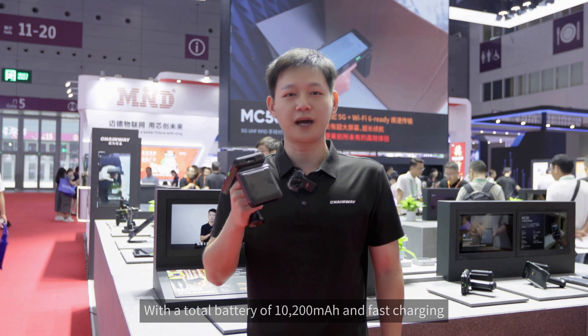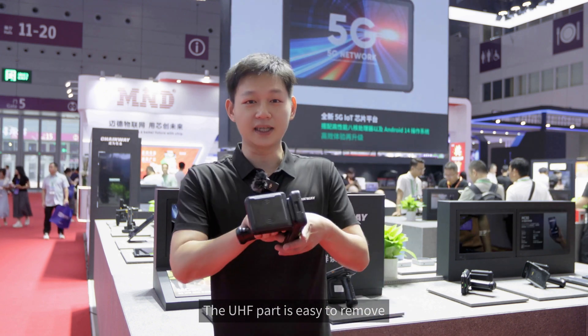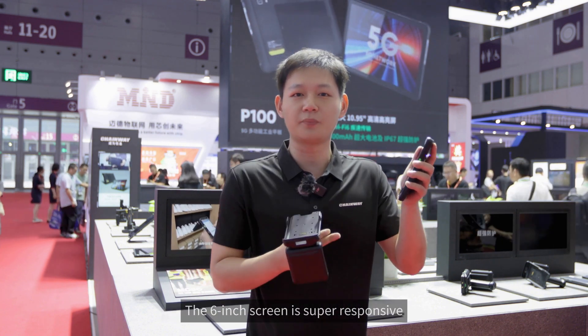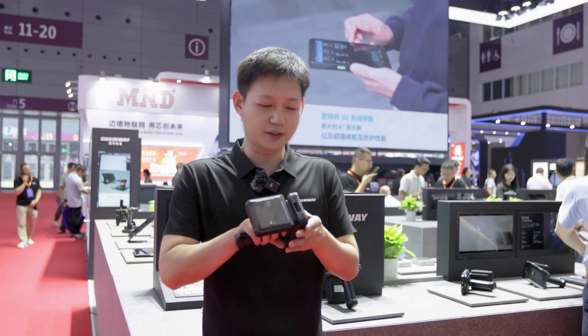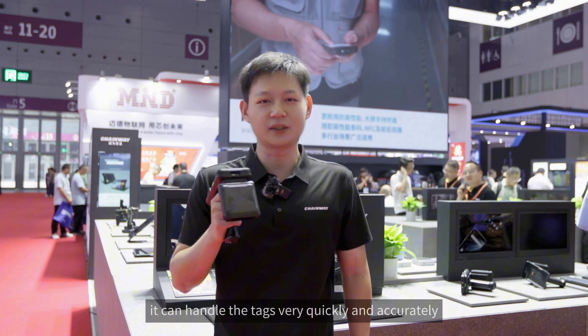With a total battery of 10,200 mAh and fast charging, you can use it all day without worrying about running out of power. The UHF part is easy to remove, turning it into a lightweight mobile computer adaptable to various scenarios. The 6-inch screen is super responsive, and it works perfectly whether you're wearing gloves or have wet hands. Most importantly, it features Chainway's self-developed UHF RFID module based on the latest MPNG chip.